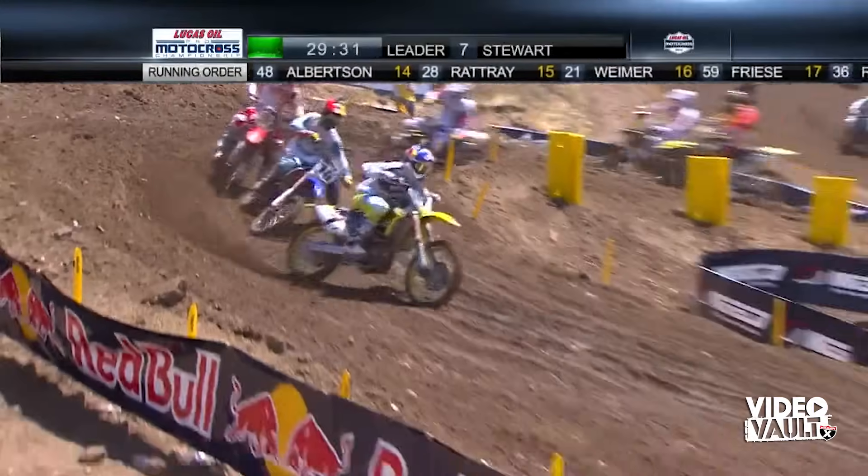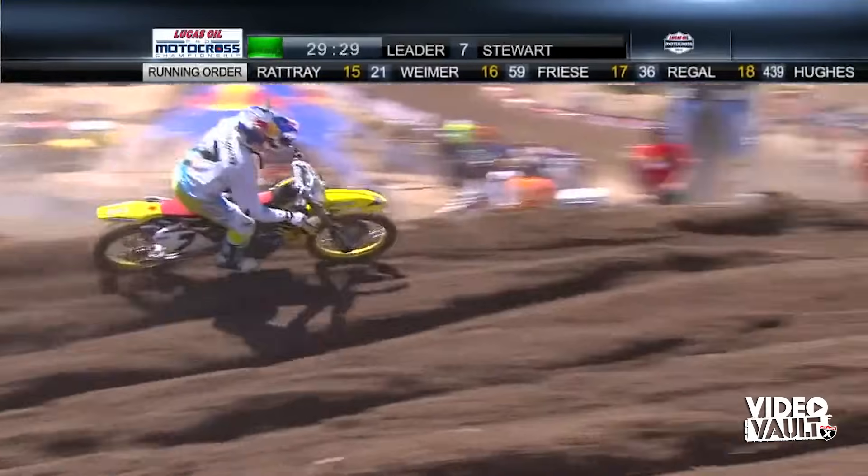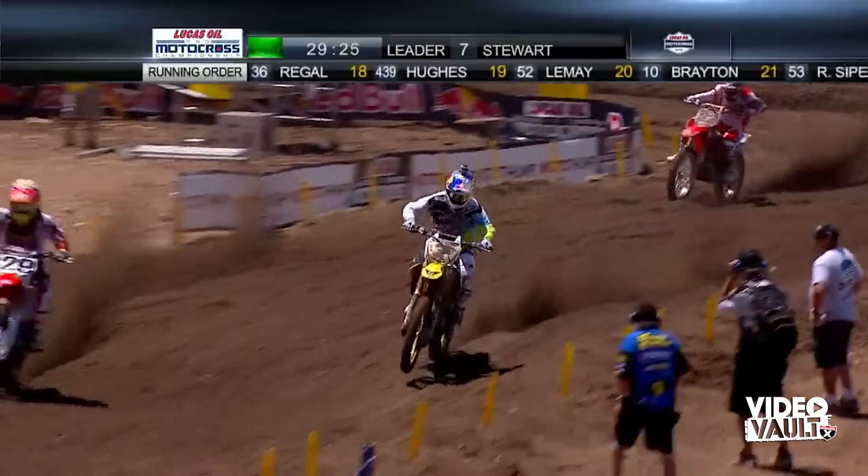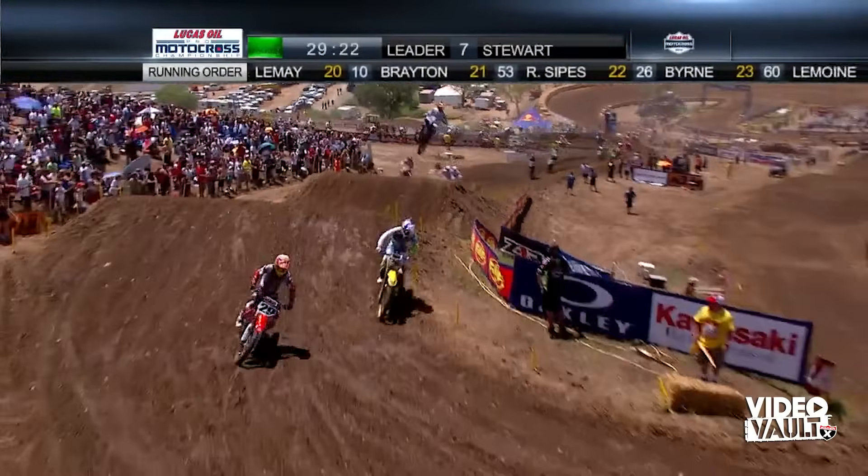What a great story Tommy Hahn is. He jumped on this bike as a replacement rider earlier this season during the Supercross Championship. His little brother was also a replacement rider on the same ride.